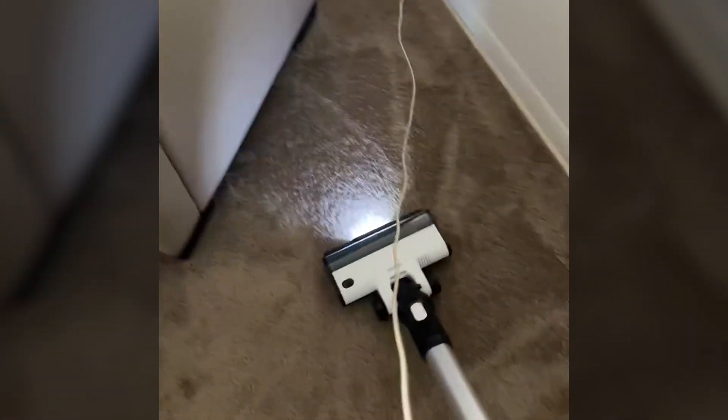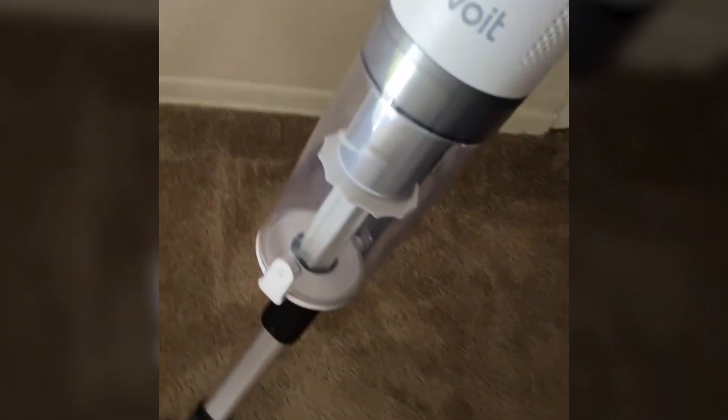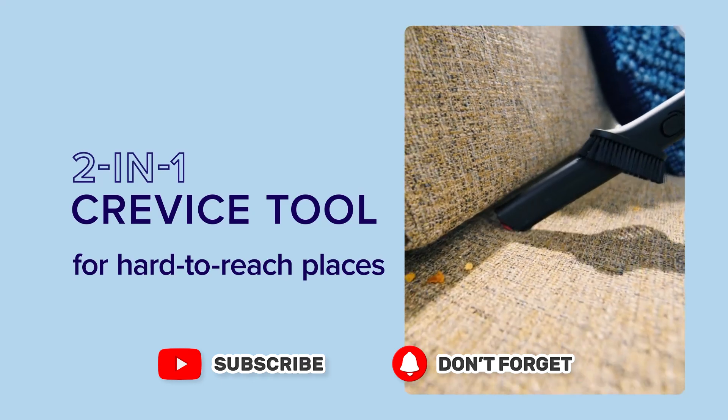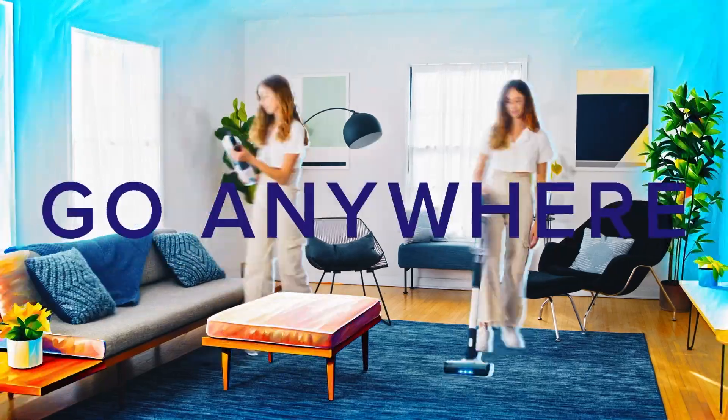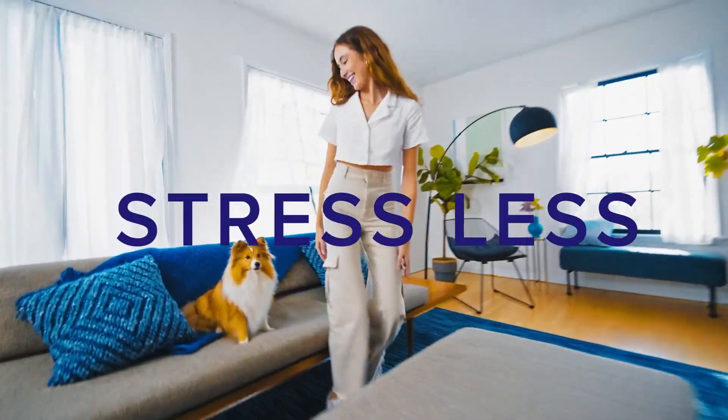We hope you enjoyed our top five best vacuum cleaners for pet hair. Please give the video a like and subscribe to the channel. In the comment section, tell me which vacuum cleaners you liked. Thank you very much for watching the whole video. Hope to see you in the next video — take care.